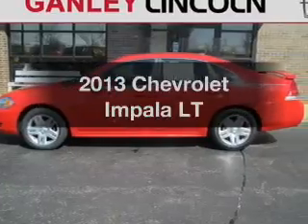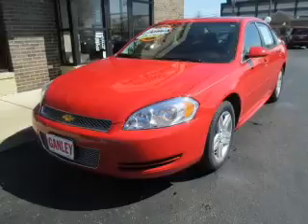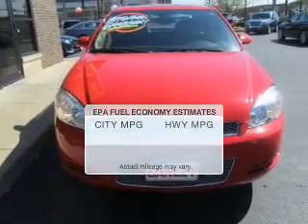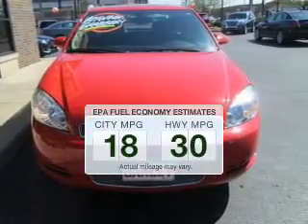Imagine yourself in this 2013 Chevrolet Impala. Find everything you wanted to ride under one roof with this vehicle. Get more for your money with this vehicle that features low mileage and dependability. Low emissions and the good fuel economy offered in this vehicle are important to you and the environment.